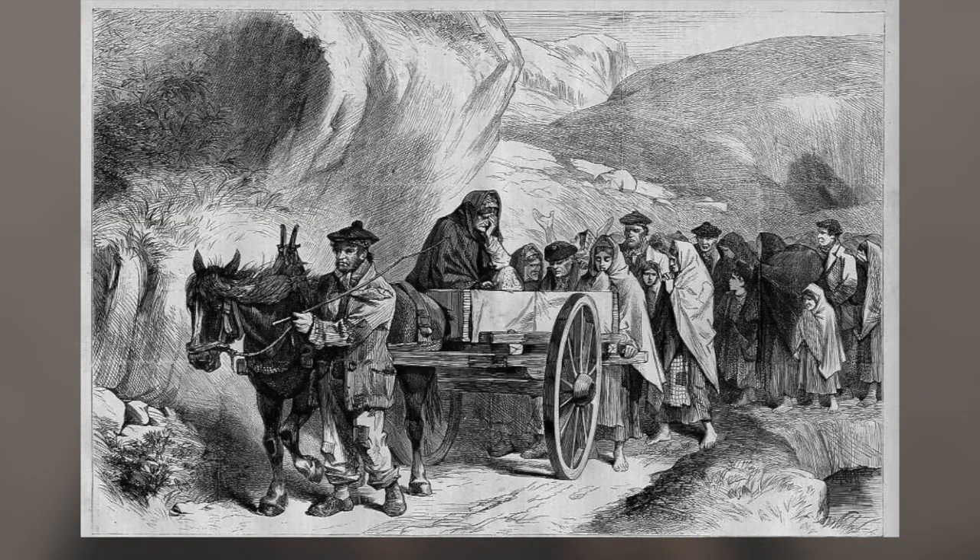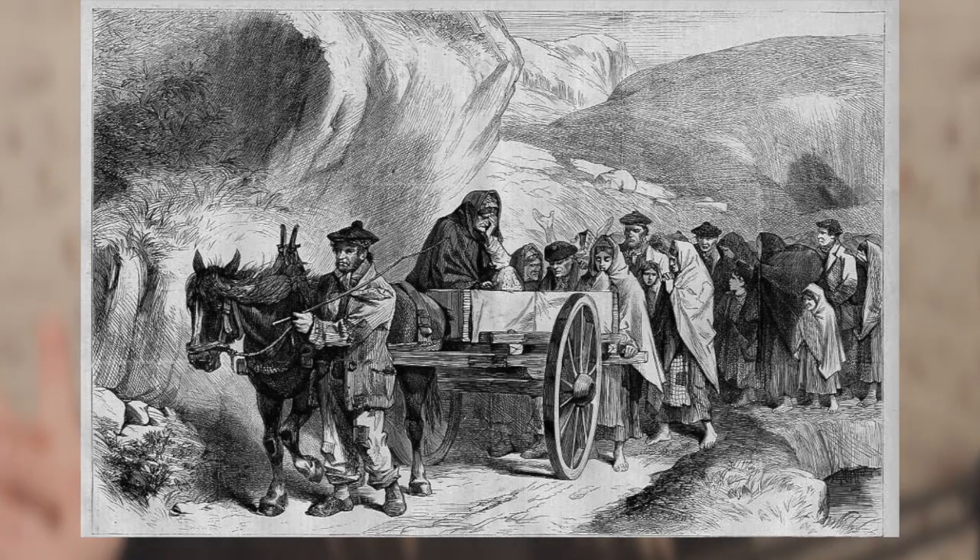Some resurrectionists would even scout things out ahead of time by sending women to funerals to pretend to be mourners, just to make sure the recently buried bodies didn't have any kind of booby traps or grave protections. In this way, they were able to identify the best and easiest bodies to snatch.